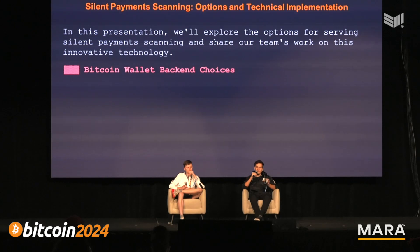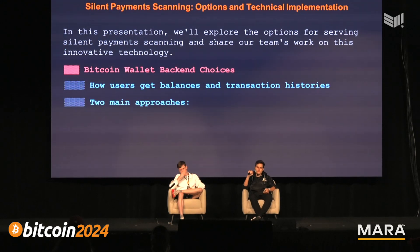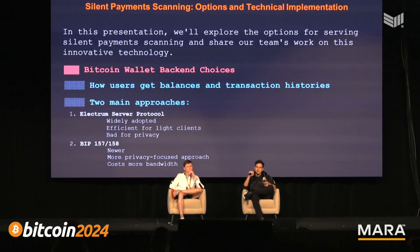If your wallet has addresses, how do you get data from the blockchain based on that? There are two main approaches. One, more widely adopted, is the Electrum server protocol — it's the most efficient method of querying the blockchain, but it has no privacy. You're essentially asking the server with your addresses and all the data, and it knows all of that. It can use metadata like your IP address and timestamps to profile you.